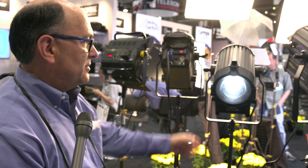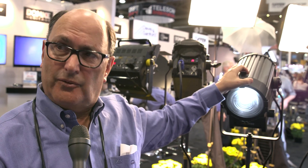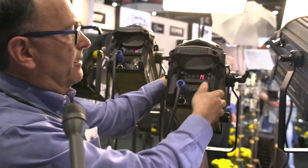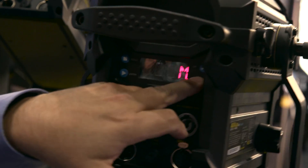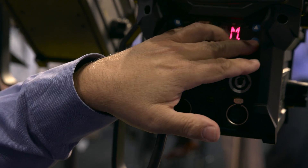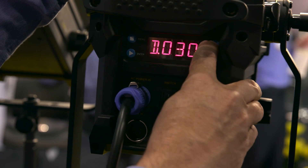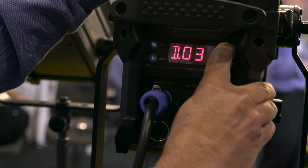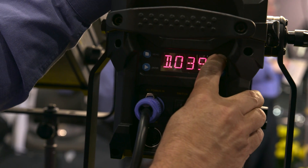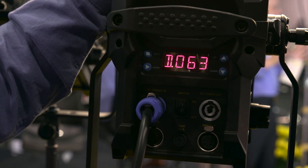Can you walk us through the features on the back? This happens to be one of the smaller ones — a 650-watt tungsten equivalent. On the back we have some wonderful controls. It has a digital dimmer control which can be set in 1% increments, or you can just zoom it up or down as you see fit.